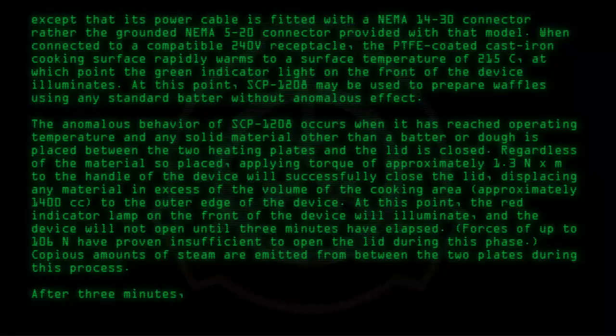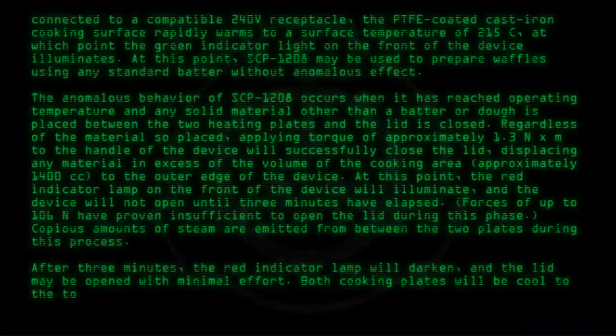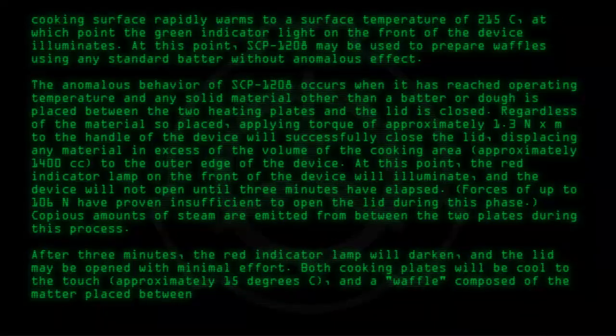After three minutes, the red indicator lamp will darken and the lid may be opened with minimal effort. Both cooking plates will be cooled to the touch — approximately 15 degrees Celsius — and a waffle composed of the matter placed between the plates will be present.